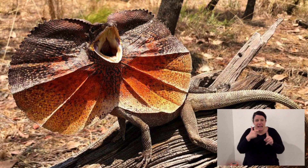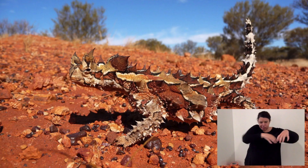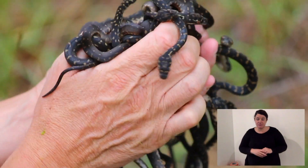Australia is known as the land of reptiles and especially our lizards. We have more lizards than anywhere else on earth. But also our pythons — we have a whole range of species that fit into a whole range of different environments.